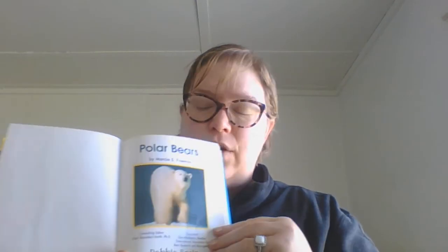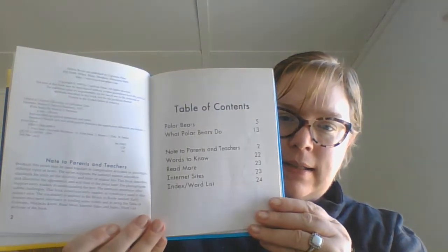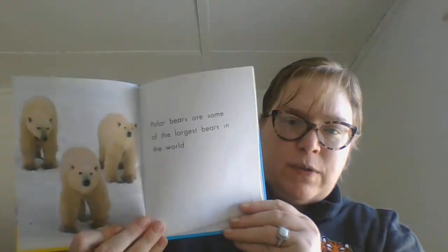Is this informational text or is this fantasy? Is this a real picture of a polar bear on ice, or is this a painting or a drawing? This would be informational text because these are real polar bears. What is this page called? The title page. Very good. We have our table of contents — it's going to tell us about what we're going to expect in the book. And here is the first page.